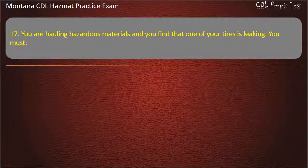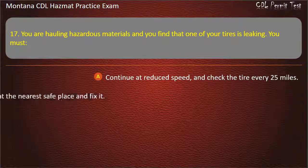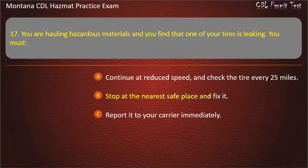Question 17. You are hauling hazardous materials and you find that one of your tires is leaking. You must: continue at reduced speed and check the tire every 25 miles; stop at the nearest safe place and fix it; or report it to your carrier immediately. Answer: Stop at the nearest safe place and fix it.